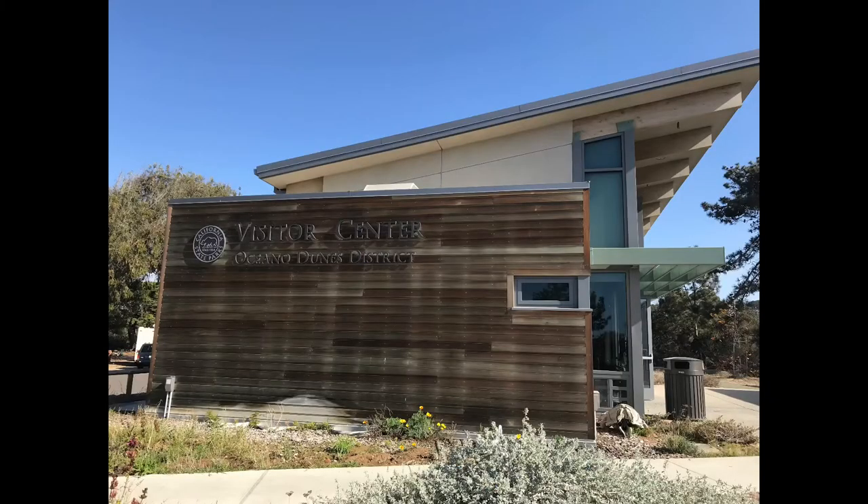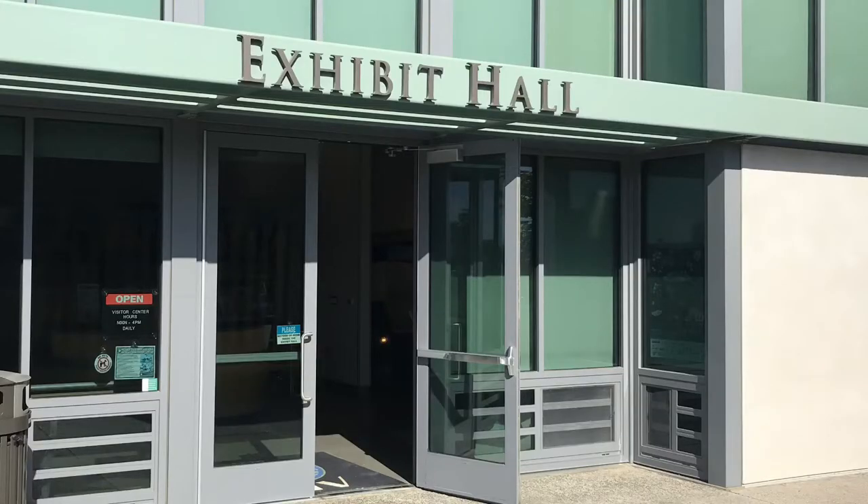Are you curious about what is inside the Visitor Center building? Stay tuned — we're going to take you on an adventure over the next few weeks during our mini-series, where we explore the different exhibits featured inside this exhibit hall.